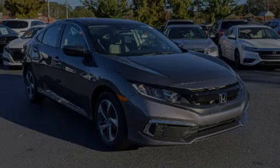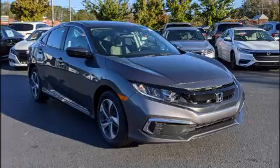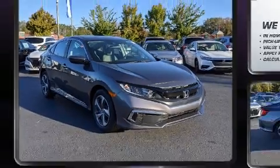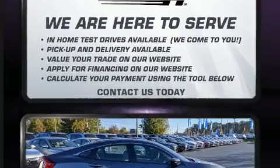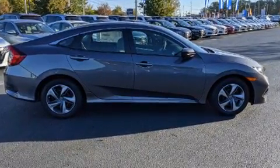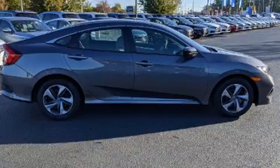Outstanding design defines the 2021 Honda Civic. This 4-door, 5-passenger sedan is waiting for you to take home. It features a continuously variable transmission, front-wheel drive, and a 2.0-liter 4-cylinder engine.